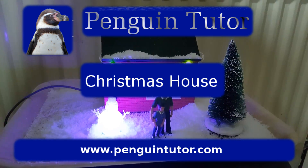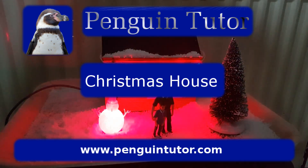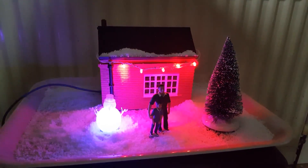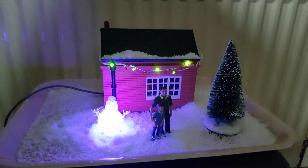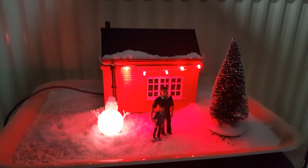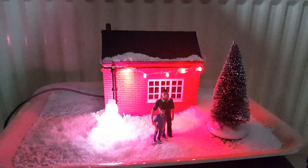This is my latest Christmas project, a Christmas house. It's a 3D printed house powered by a Raspberry Pi. The house is designed for a garden model railway and it is created using Tinkercad and then printed on a 3D printer.